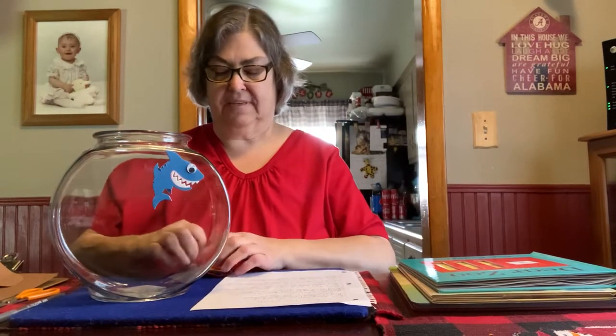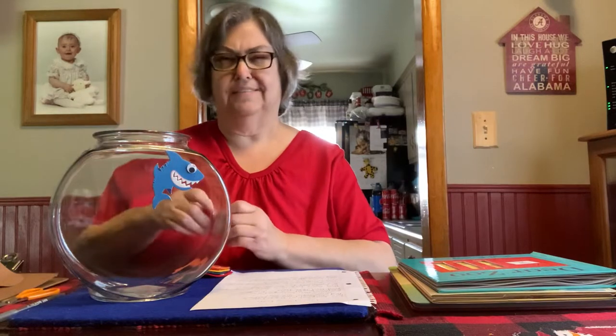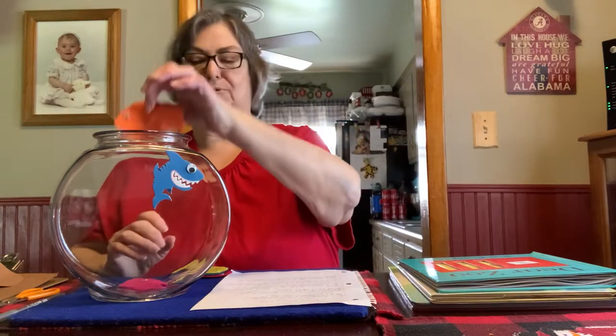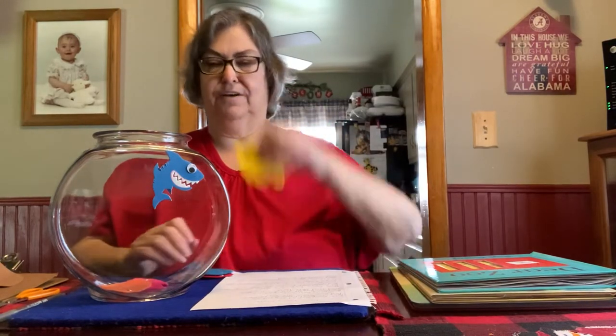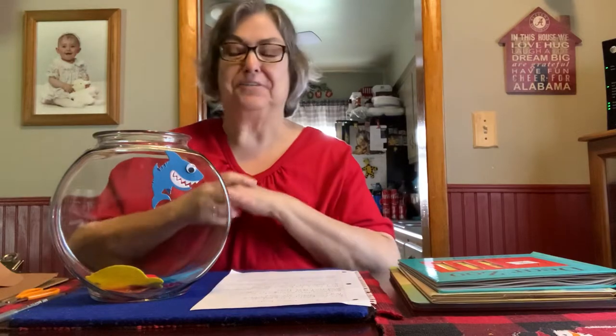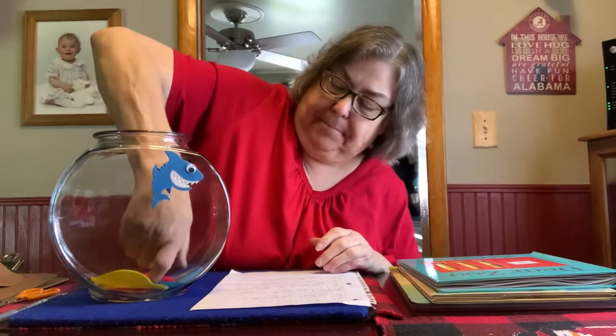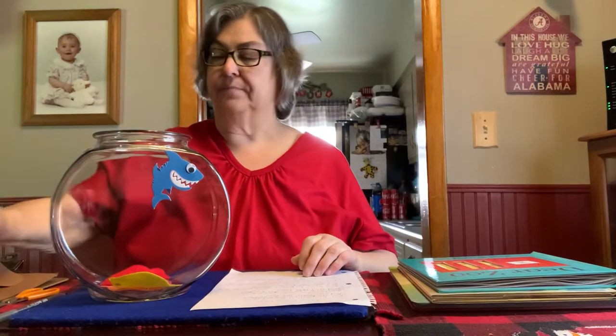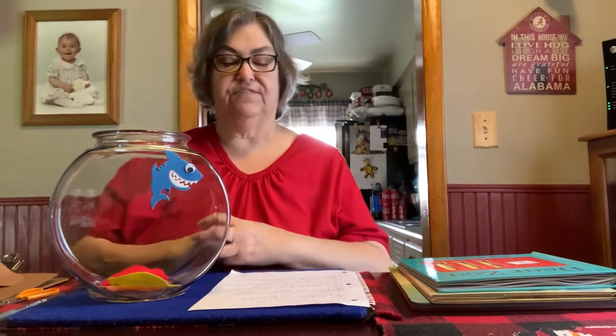Here we go. We have five fancy fish. So we have one, two, three, four, five. I'm going to pretend there's water in there and that they're swimming around and not sinking to the bottom. So we have five fancy fish at the pet store. Michaela bought one for her mom and that left four. So now we have four fancy fish.